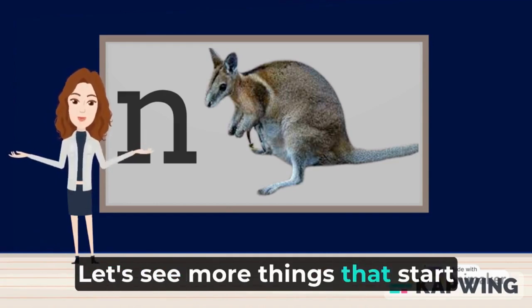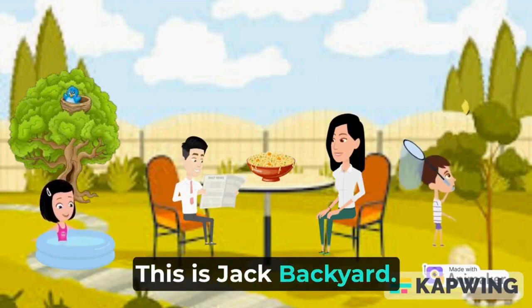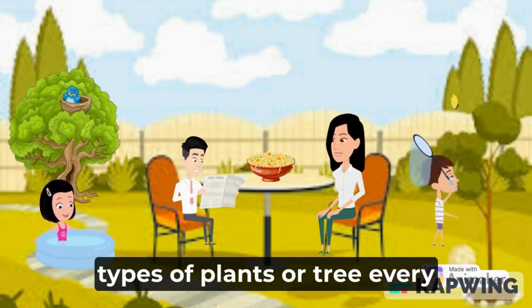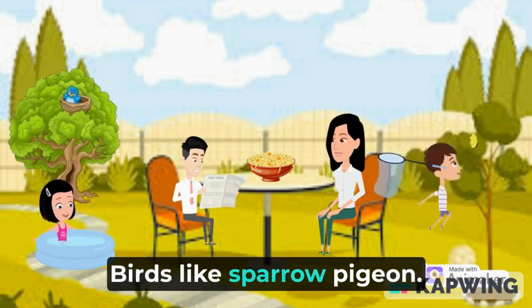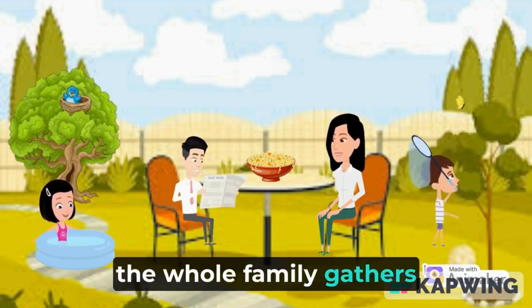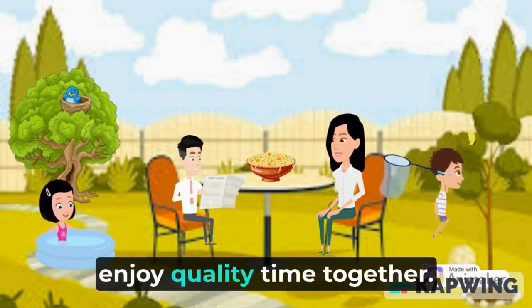Let's see more things that start with the letter N. Look! This is Jack's backyard. The backyard contains different types of plants and trees. Every day in the morning, Jack hears the chirping of many birds, like sparrows and pigeons. At that time the whole family gathers together to enjoy the beautiful view of the backyard and spend quality time together.